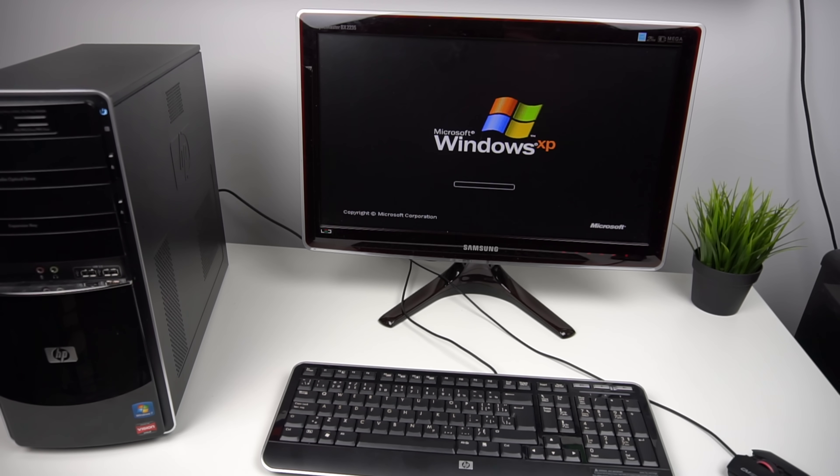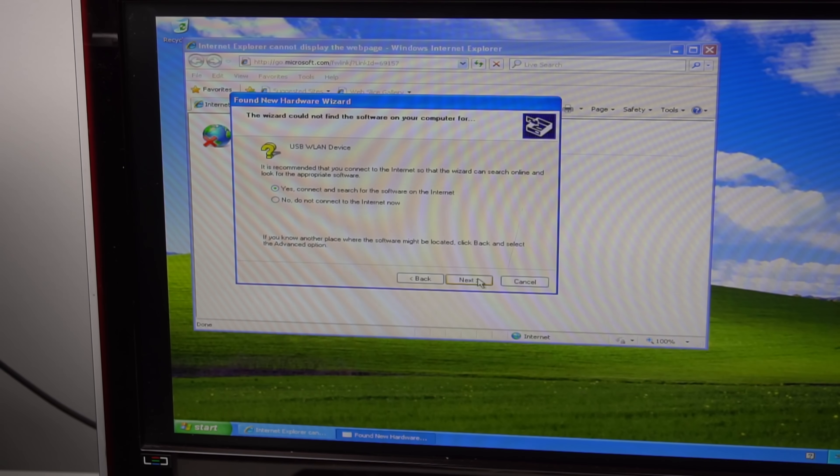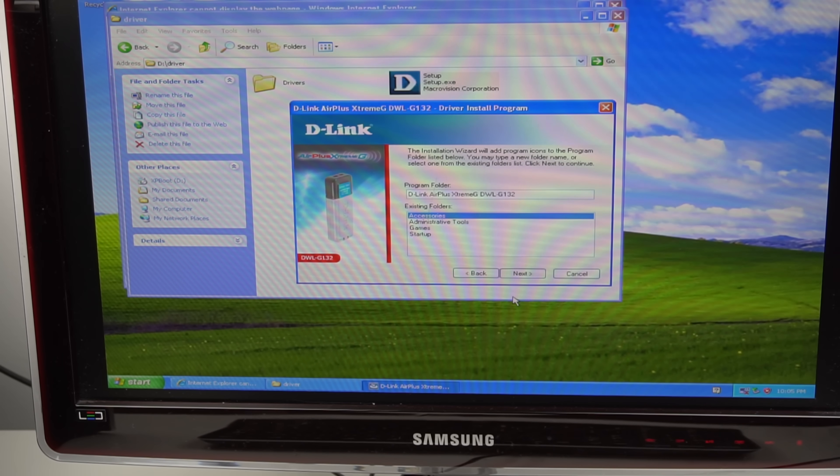Before I set up internet, I tested the boot speed with the SSD — it was impressively fast. For internet, I had a D-Link Wi-Fi adapter to USB that I've had for a really long time. It doesn't work well with my modern PC, but I had a feeling it might work with this one. I plugged it in and it wanted me to install drivers, but couldn't find them and wanted to search the internet — which was a problem since I had no internet yet. So I went back to my main PC, found the drivers online — from 2008 by the way — and moved them over. After installing the D-Link software, I was finally able to get internet working.